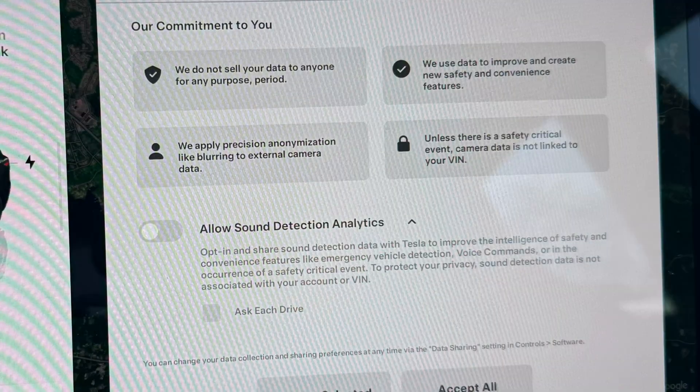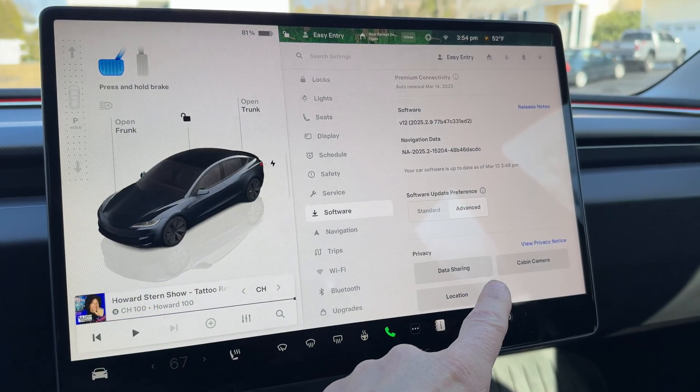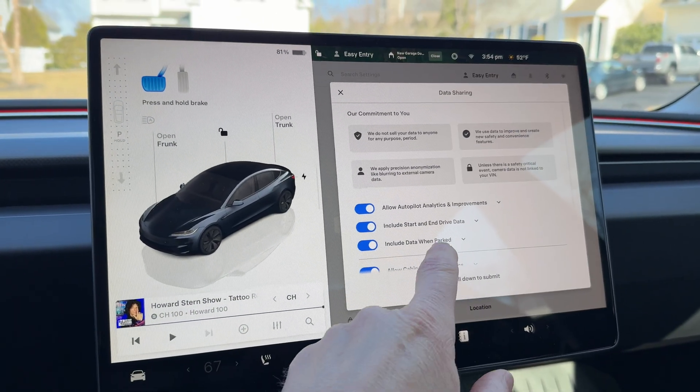The notification will come up the first time you try to put the car in drive. This is the opt-in screen that comes up, and it can either be for just one drive or for always. You can go back and disable it at any time under data sharing.